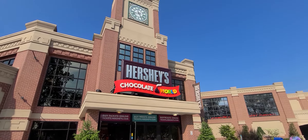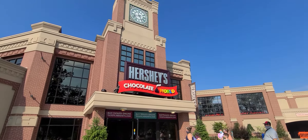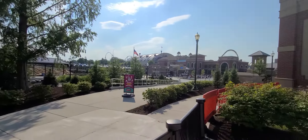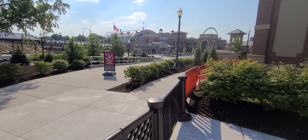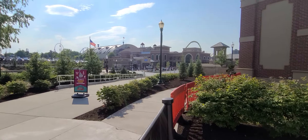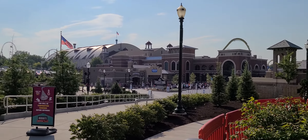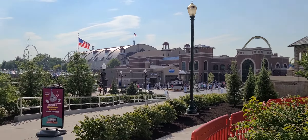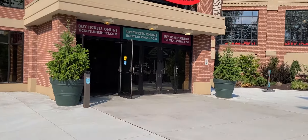We're heading into Hershey Chocolate World. Chocolate Town is open, but unfortunately from here you cannot enter. You have to enter through the Hershey Park entrance. Big crowd down there. All right, let's go inside.